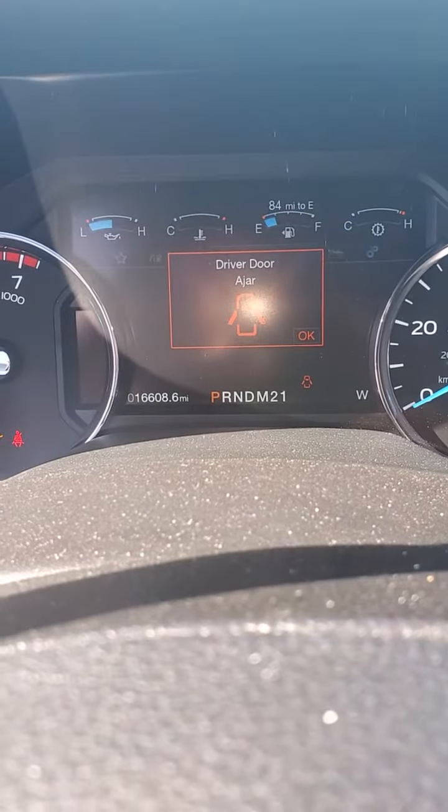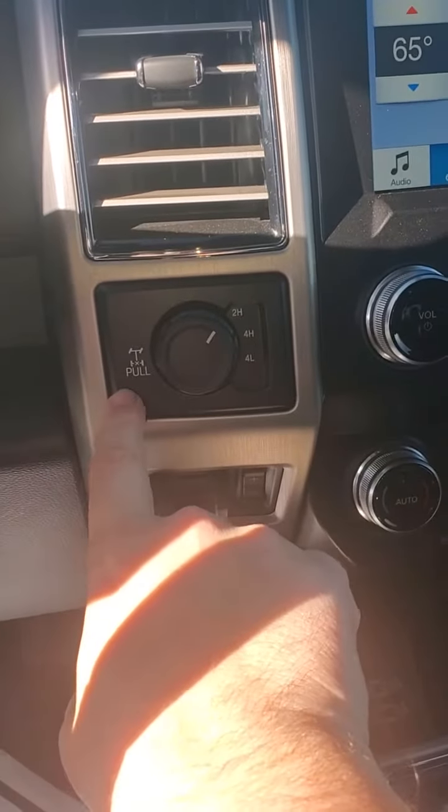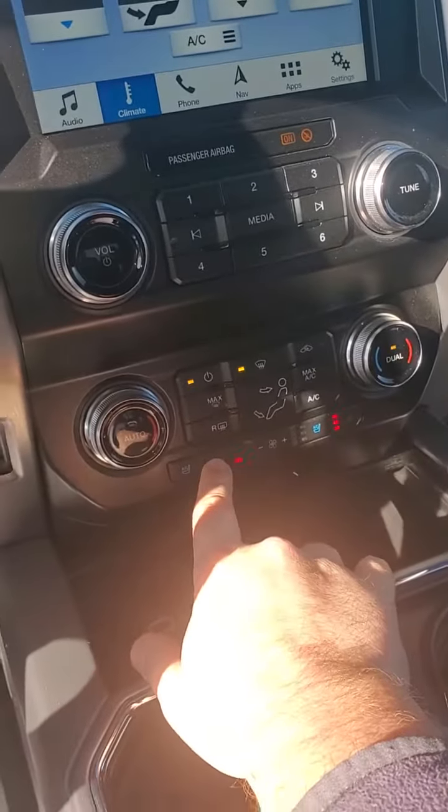Started up — like I said, you've got 16,000 miles. If you can see it, 16,608 on the miles. You've got all your controls right here: your four-wheel drive, your rear locking differential, and your heated and cooled seats.